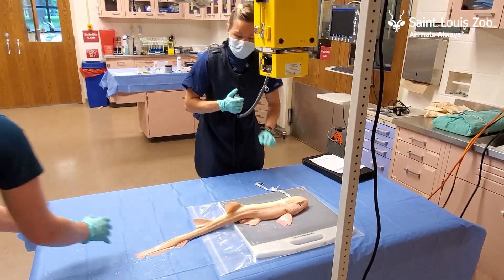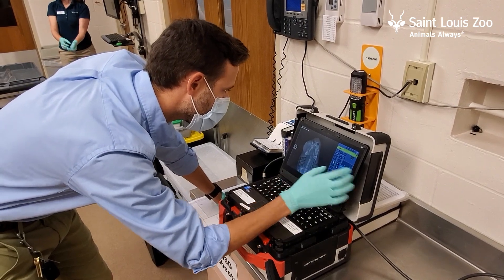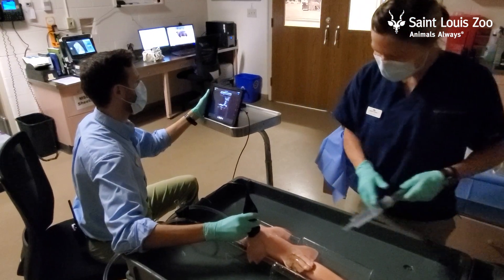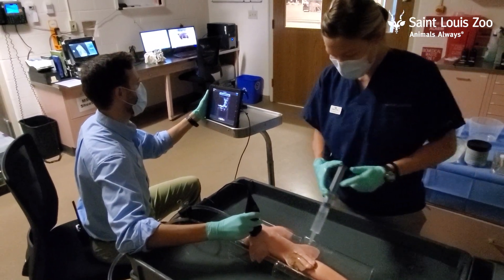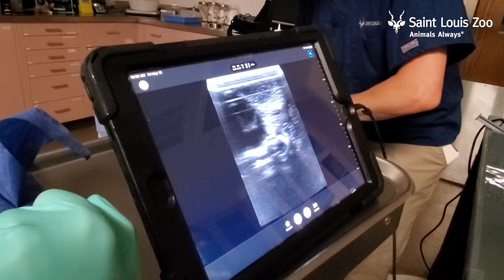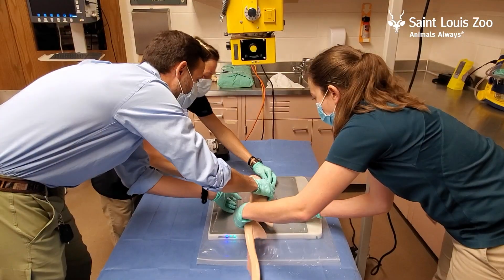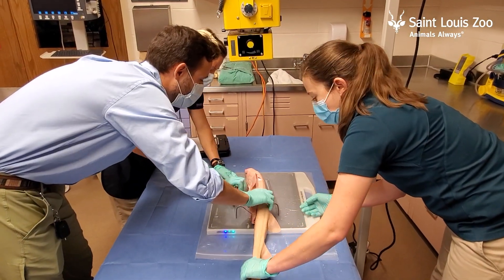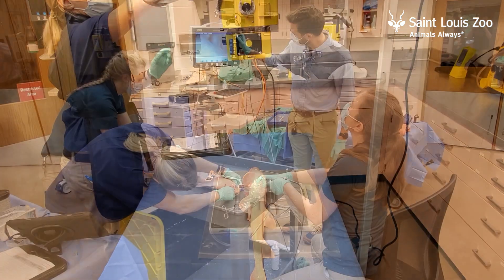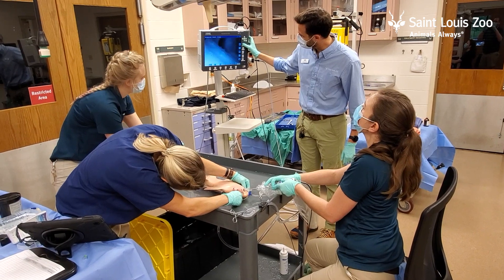We took x-rays to look at its skeleton, we performed an ultrasound of the whole body just to make sure all the internal organs looked okay, and we ultrasounded the lesion on the side of its head to try to figure out what was going on. We also did a full physical exam and drew a blood sample, and what we found is it looked like there was an infection developing under the skin on the side of the animal's head. So we treated the skin and tried to remove as much of the infected tissue as we could, and then gave the animal a dose of antibiotics and pain medications.